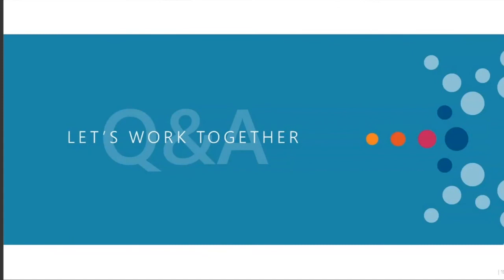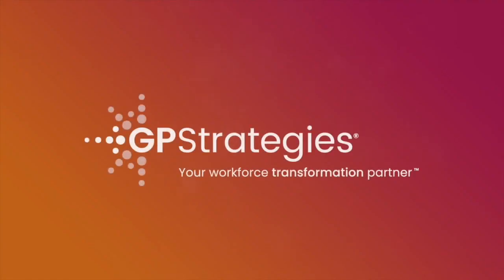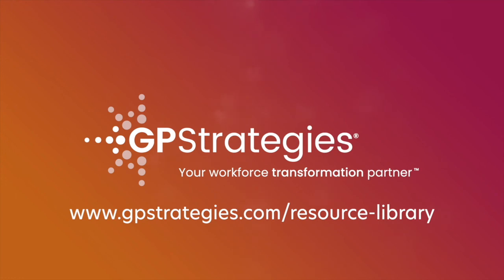Hope that answers the question. Thank you, Bianca. We're running a little past time, so if there are no other questions, let's wrap up today's session. I just want to thank Bianca for your time and expertise, and everyone who attended for your time and attention as well. We hope you'll join us again for one of our upcoming sessions — you can go to gpstrategies.com under webinars to find our upcoming and archived sessions. I wish everyone a wonderful and productive rest of your day. This webinar is brought to you by GP Strategies. Together, we can create a world where business excellence makes possibilities achievable. You can access more webinars or download additional resources at gpstrategies.com/resource-library.